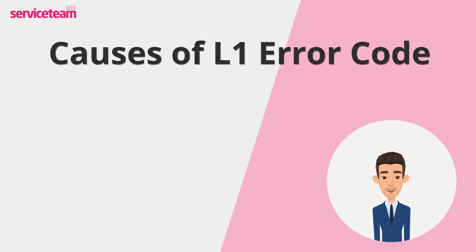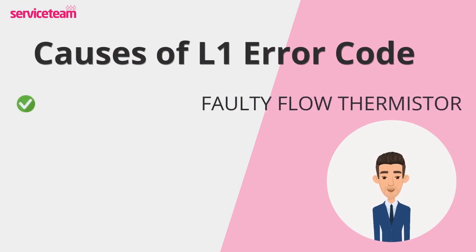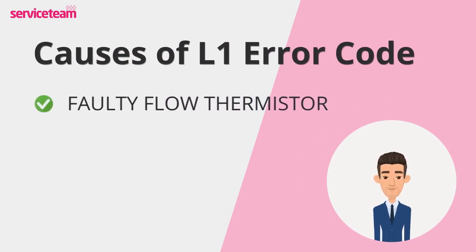Let's go through the most common reasons causing the L1 error on your Ideal boiler. First up, a faulty flow thermistor. This little sensor monitors the water temperature in your boiler. If it's not working correctly, it might send wrong signals to the boiler's control board, causing it to lock out as a safety measure.